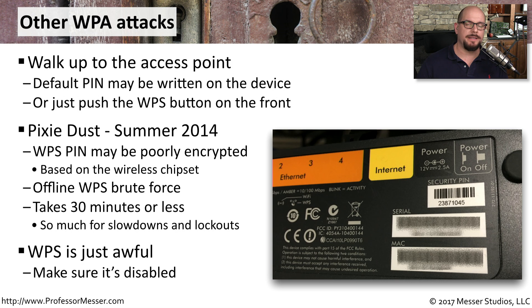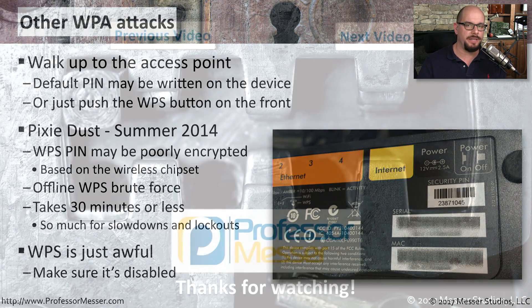Ultimately, the best practice is to completely disable any WPS functions on your access point. It's simply too easy, given all of these different vulnerabilities, to gain access to the network using WPS.